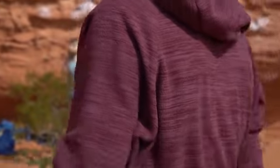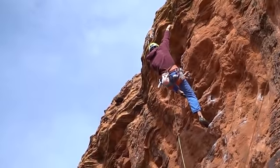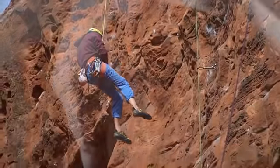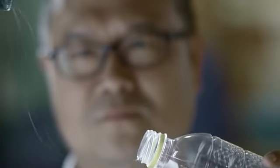The technology behind this revolutionary fabric also traps and blocks UV rays, turning the Evolution Hoodie into a chemical-free sunshield. Using a newly developed process, used coffee is ground into microscopic particles and combined with the plastic from recycled bottles to produce a whole new type of super soft fleece fabric.